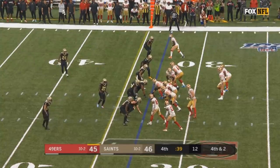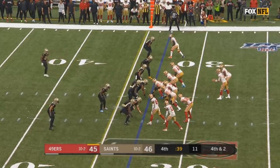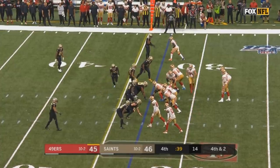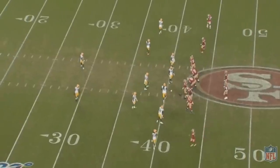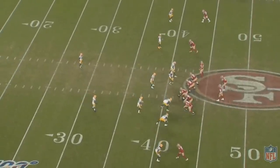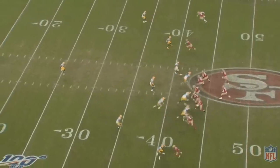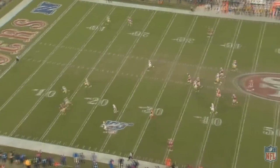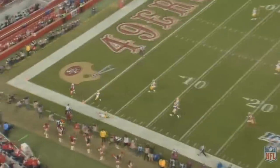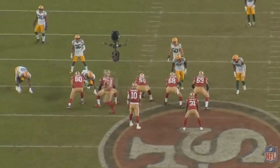We had an awesome game in the Superdome. The Saints played the 49ers and it was a game for the ages. One of the MVPs without a doubt was Jimmy Garoppolo. He ended up throwing the ball 35 times for 349 yards — just barely under 10 yards per attempt — and he had four touchdowns to just one interception.